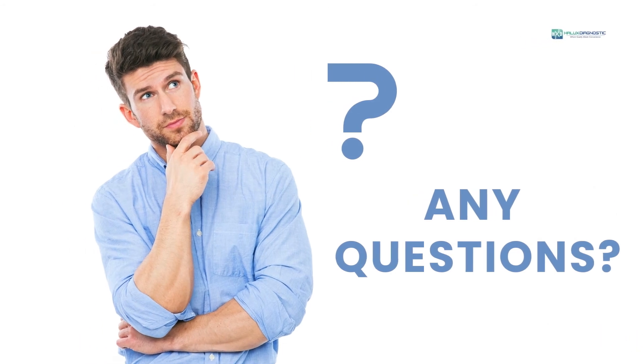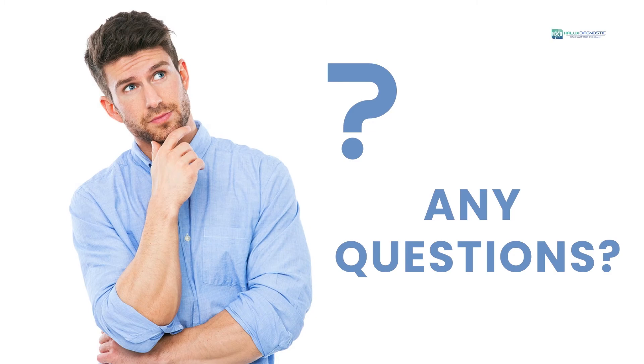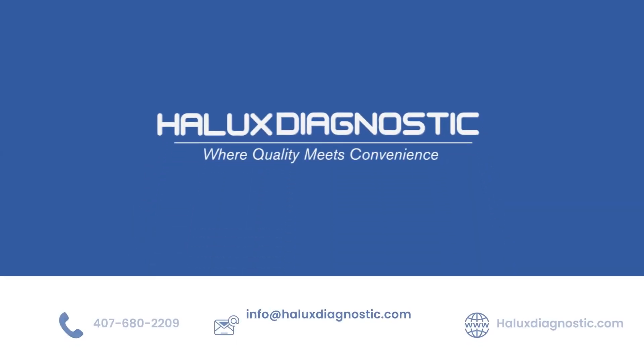If you ever have any questions, please let us know. Thanks for stopping by and we look forward to hearing from you. You can reach us at the following places.